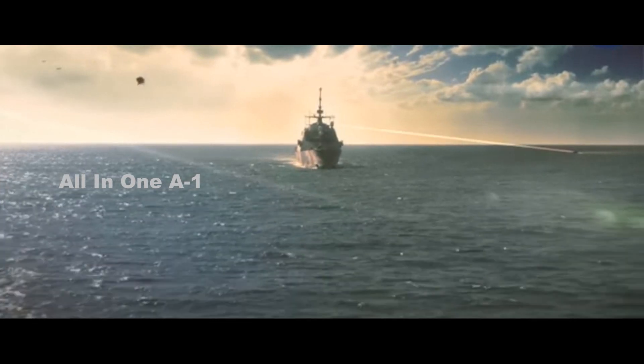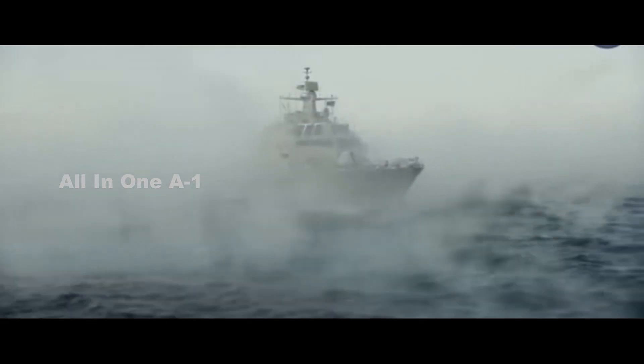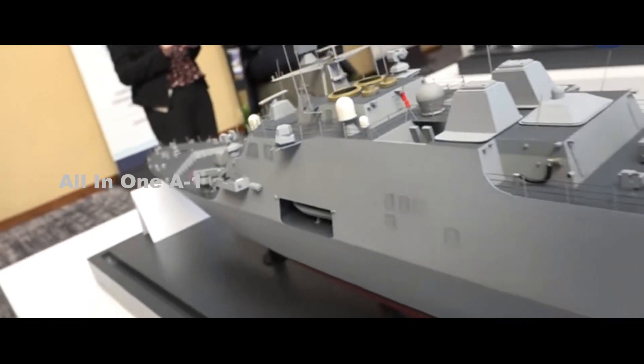The Naval Sea Systems Command Program Executive Office Integrated Warfare System has issued a request for proposal for the Littoral Combat Ship (LCS) and the Large Unmanned Surface Vehicle (LUSV).